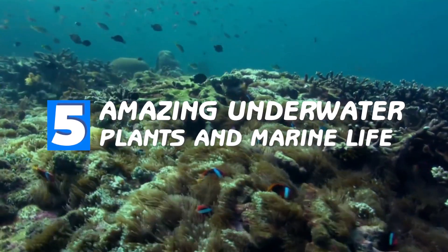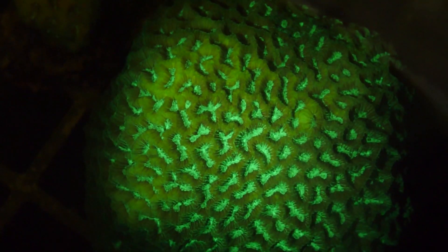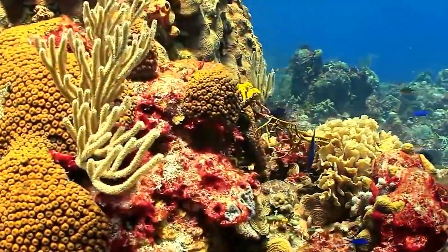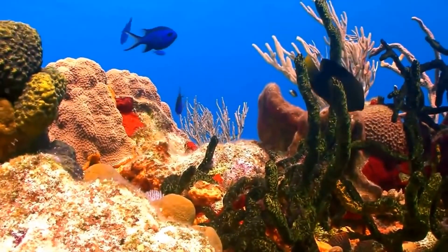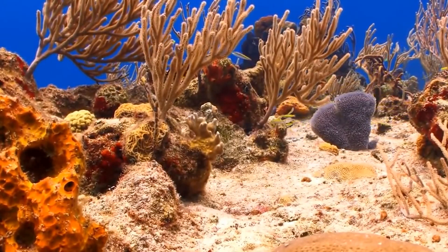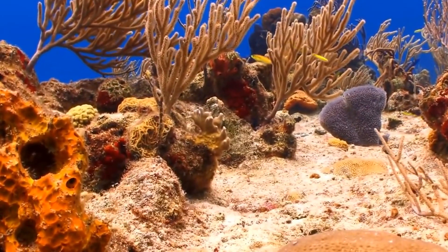5 amazing underwater plants and marine life. Hey guys, it's Balencia here with another video. The ocean floor is a treasure trove of untapped creatures and life yet to explore. The discovered part of this underwater world is home to many mind-boggling and breathtaking wonders that give the oceans and seas their ethereal beauty. From anemones that are symbiotic with living creatures to underwater forests, here are some fascinating marine plants that come in different categories, shapes and species.